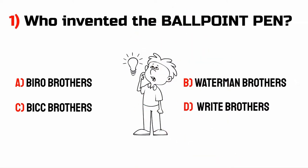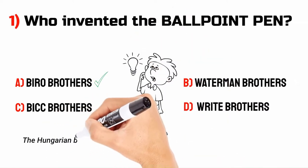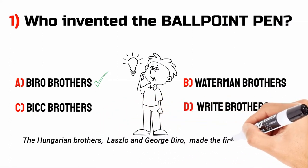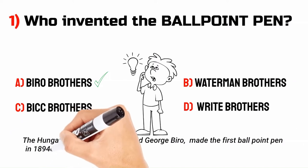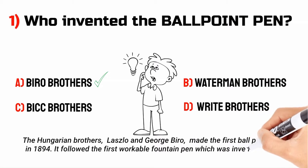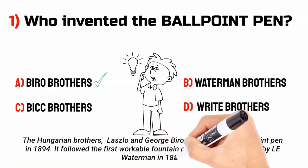The answer is A. Biro Brothers. The Hungarian brothers, Laszlo and George Biro, made the first ballpoint pen in 1894. It followed the first workable fountain pen, which was invented by Le Waterman in 1884.